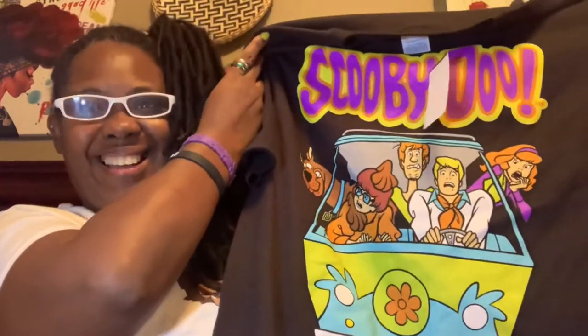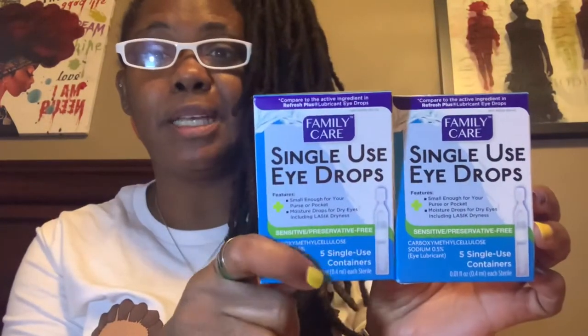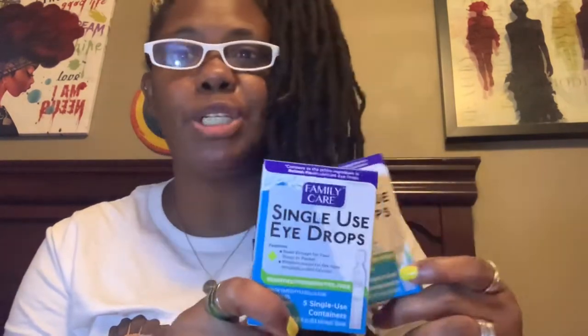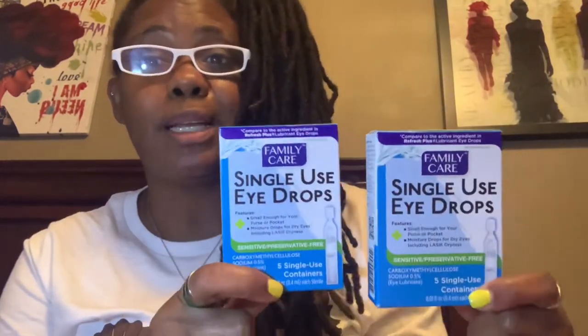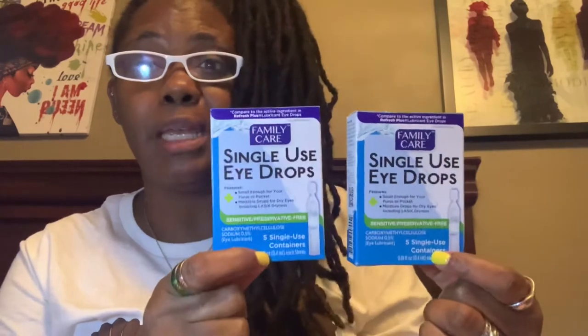That's the only thing I picked up in the Plus area. Everything else was in the Dollar Tree sections. We're going to start with this because it's new — these are by Family Care, single-use eye drops. You get five sticks in a pack. I did pick up two boxes. I always use eye drops for allergies and sometimes dry eye, so I thought these were cute and I want to give them a try.